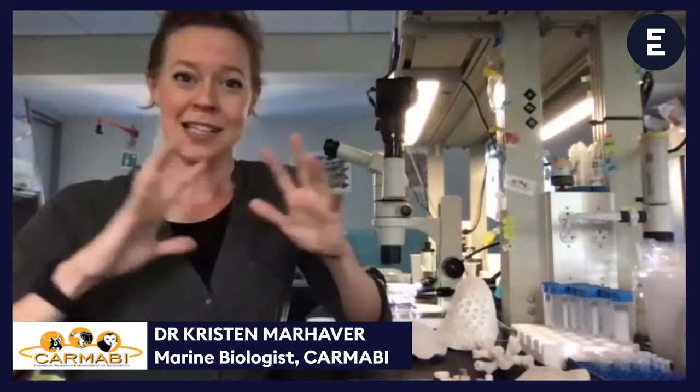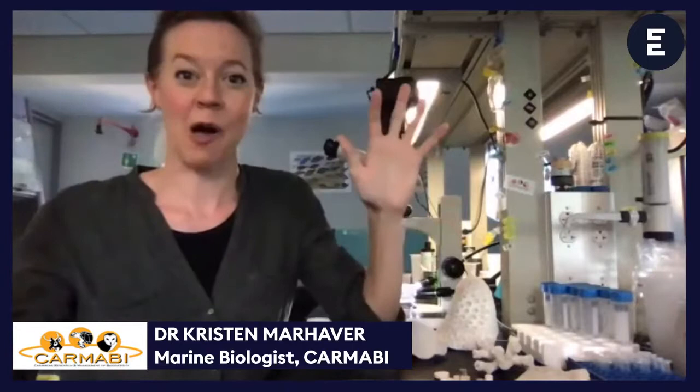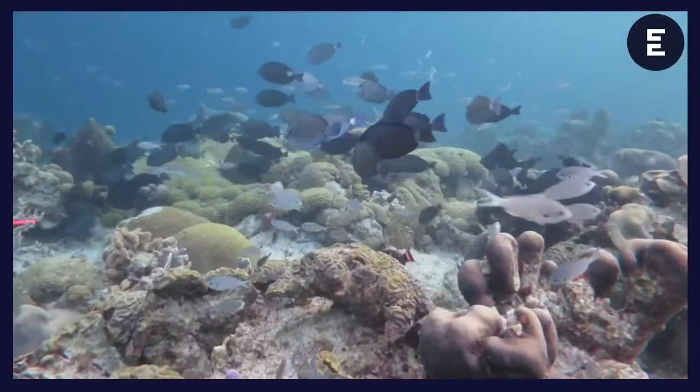First, we start with a coral reef — all different species, all different colors and shapes and sizes. In some coral reefs you might have 50 or 100 different species of coral, you might have 500. But each species has its own strategy. Today we're going to talk about what happens when a coral spawns eggs and how those eggs turn into baby corals. Ellie has a really cool movie of what it looks like when we're searching the coral reef to find a coral that's releasing its eggs.